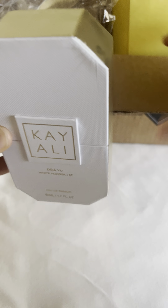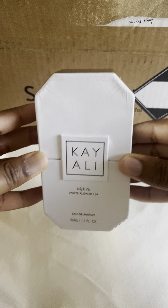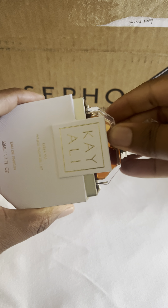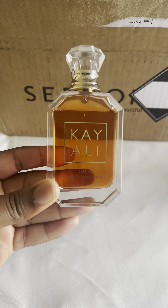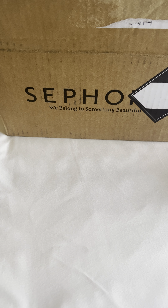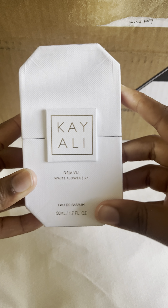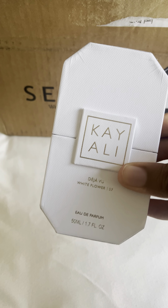I have wanted two other Kayalis in my collection for the longest time and I finally got them. I bought these when they were on sale at Sephora — this is Kayali Déjà Vu White Flowers. Oh my gosh, this is nostalgia in a bottle. This smells like your Chanel, it's just so beautiful, and it is rather very mature, so be careful. I only got a 50ml and I'm glad I did.